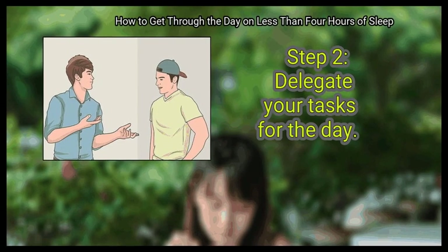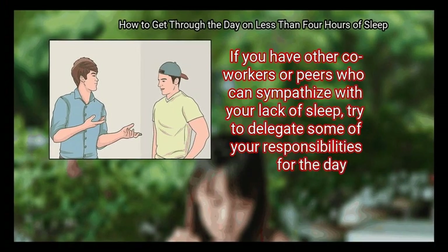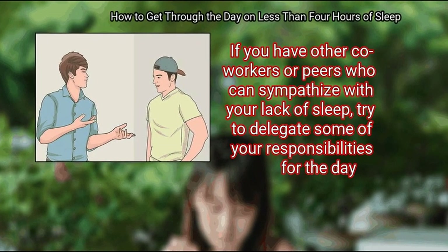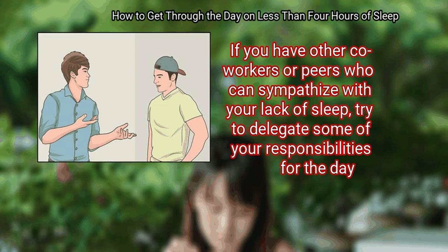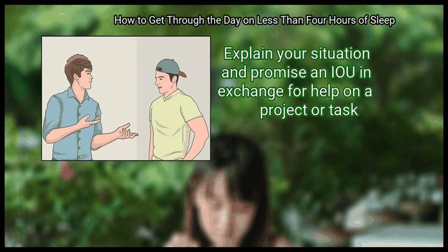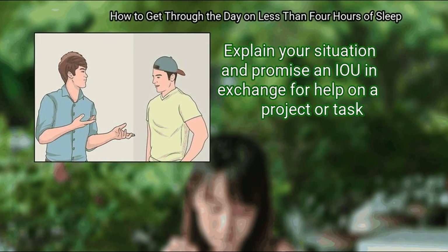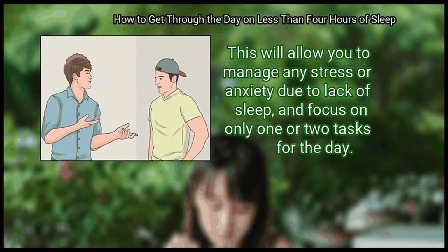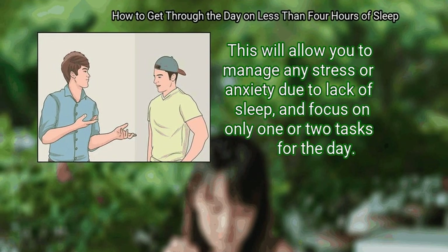Step 2: Delegate your tasks for the day. If you have other co-workers or peers who can sympathize with your lack of sleep, try to delegate some of your responsibilities for the day. Explain your situation and promise an IOU in exchange for help on a project or task. This will allow you to manage any stress or anxiety due to lack of sleep, and focus on only one or two tasks for the day.